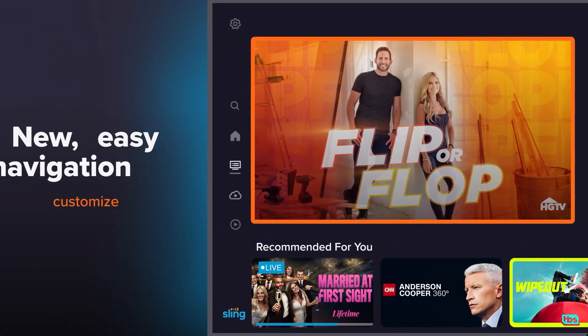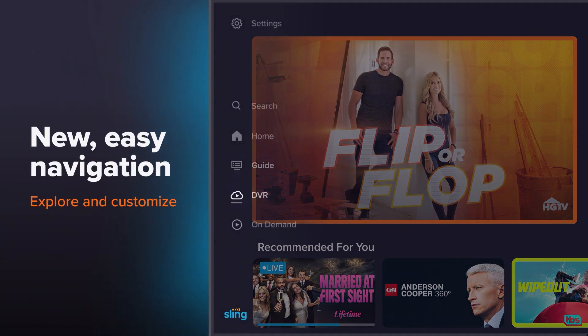Explore the new navigation menu that lets you quickly and easily browse the guide, find your recordings, and more.